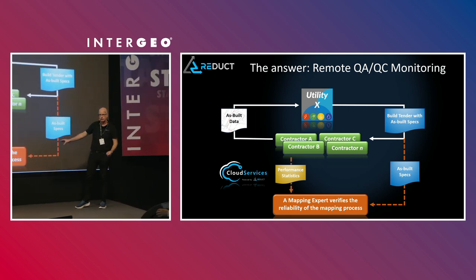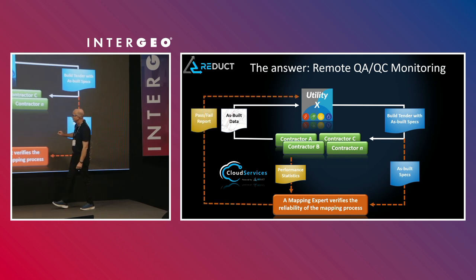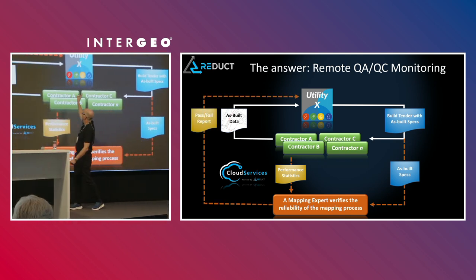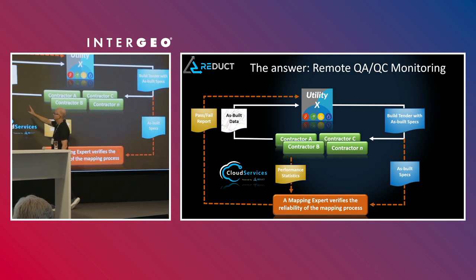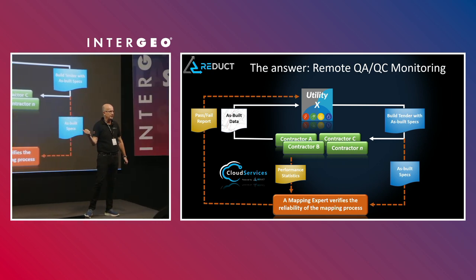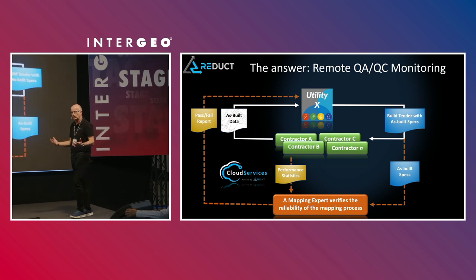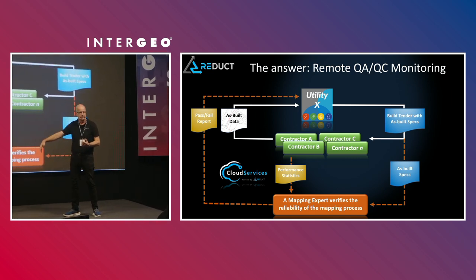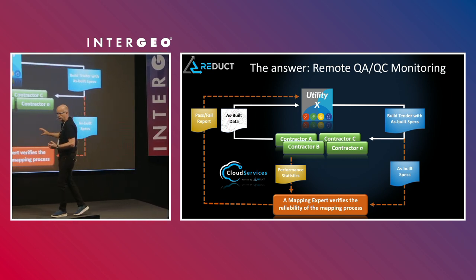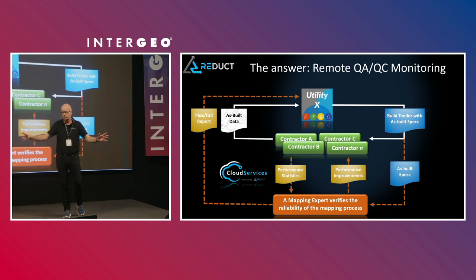Our mapping expert provides two things. First, if the utility wishes, they receive a pass-fail report every morning. Why is that important on a daily basis? The pipe is still accessible. If something is fundamentally wrong with the data, they can send the operators back to that pipe and redo it the next day. If they wait a week, the pipe may already be connected to the network and inaccessible for years to come.